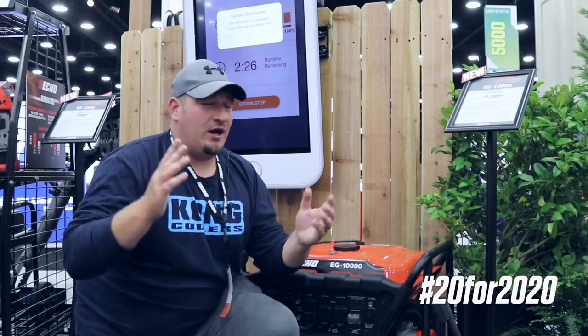And that's one of my favorite products for 2020. Guys, we're at the GIE. We're coming to you and it's great as usual. 2019, if you ain't here, you're missing out. We hope to see you in 2020.